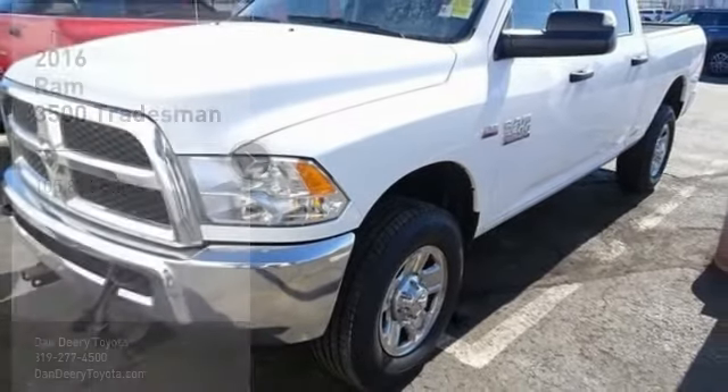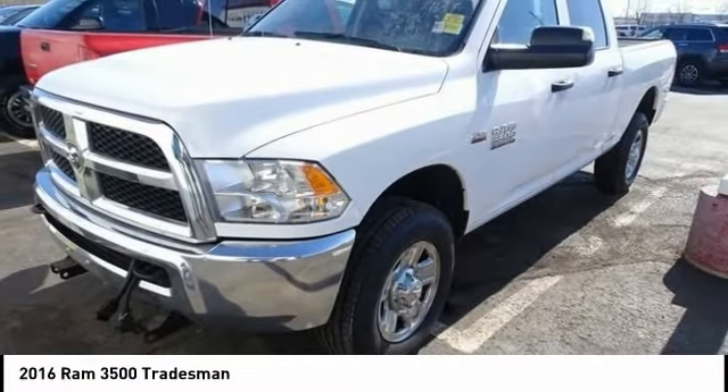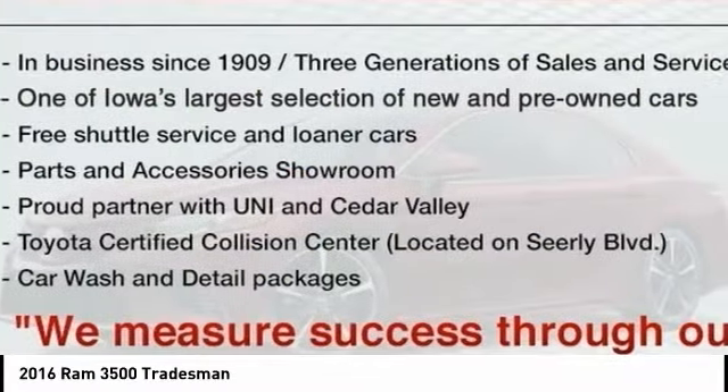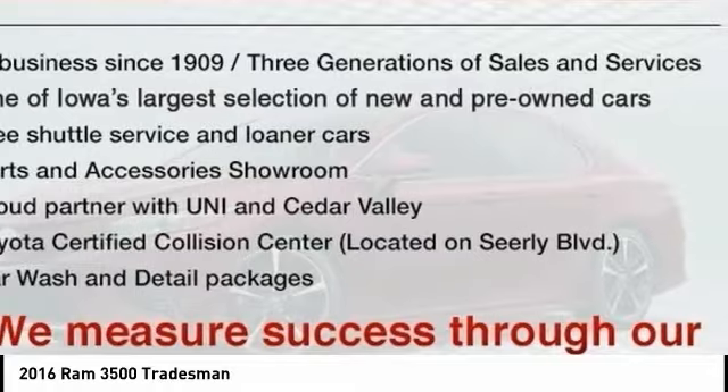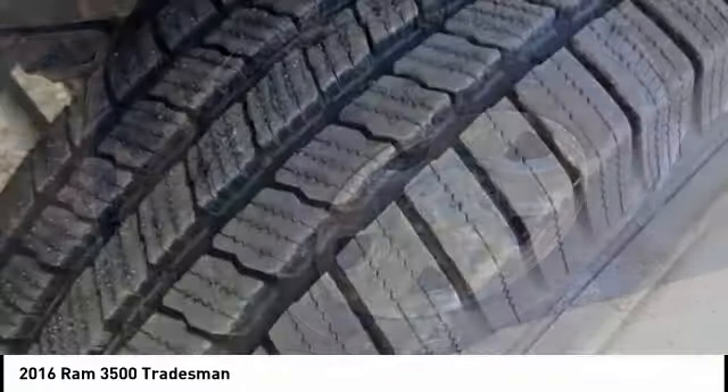You are going to love the 2016 3500. Ram 3500 is a solid option for truck buyers in need of hauling capacity and serious towing. With names like Hemi and Cummins under the hood, there is plenty of muscle to back it up.